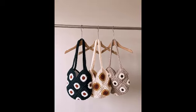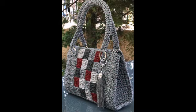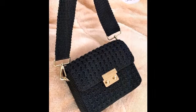Bismillahirrahmanirrahim. Hello friends and assalamu alaikum, welcome to our YouTube channel. How are you all? I hope you are fit and fine. Today I want to share a very beautiful video of crochet hand knitting, handmade bag designs. These are literally so beautiful bags. I hope you guys like these most beautiful crochet designs and ideas.